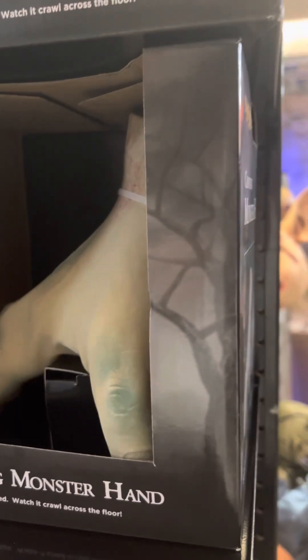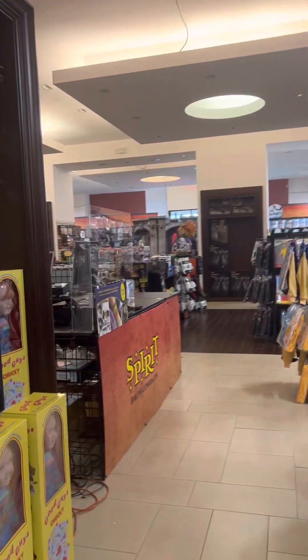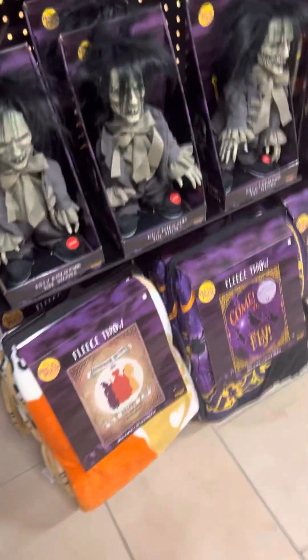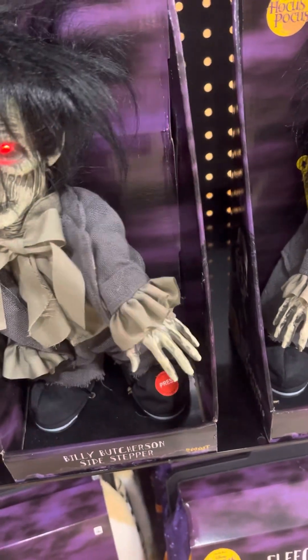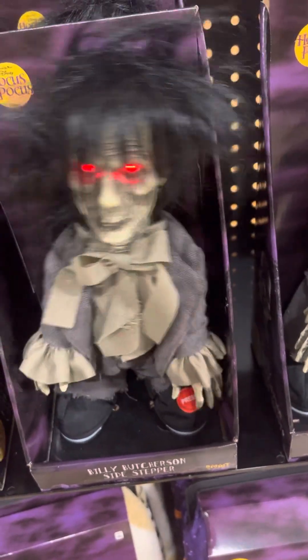It looks like this one is going to have a screen set up. They also got Vagabones and Lord Raven over here set up, and a Brown Drone Spider. I hope we got a Sandworm Groundbreaker. There's a Beetlejuice statue right here. Billy Puttristan Sidestepper right here.